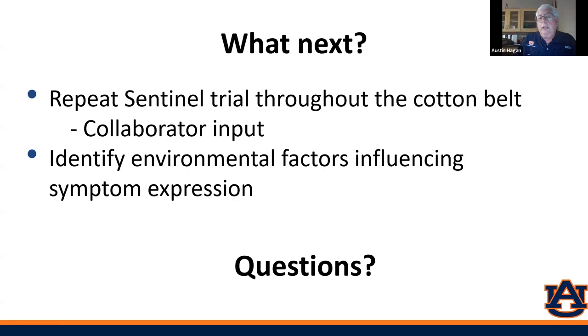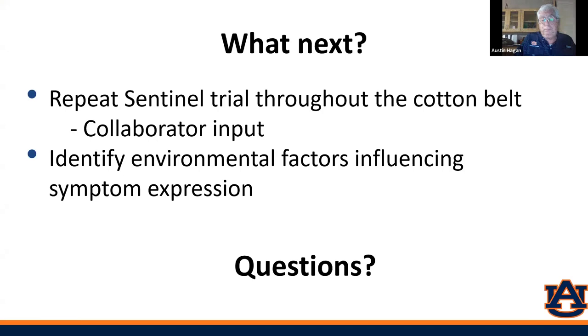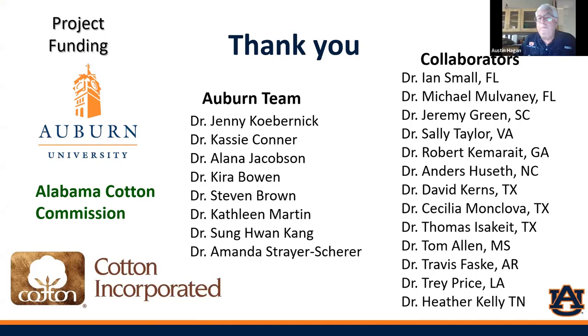We're not going to repeat the sentinel trial this year over the region. Amanda is going to continue it here in Alabama, working in locations where we've had a lot of disease pressure in the past. The next step would be identifying environmental factors that may influence symptom expression. The next speaker, Amanda, is currently conducting the survey program here in Alabama.